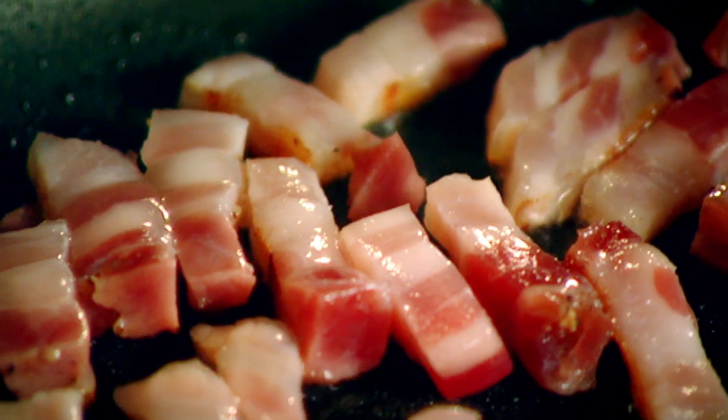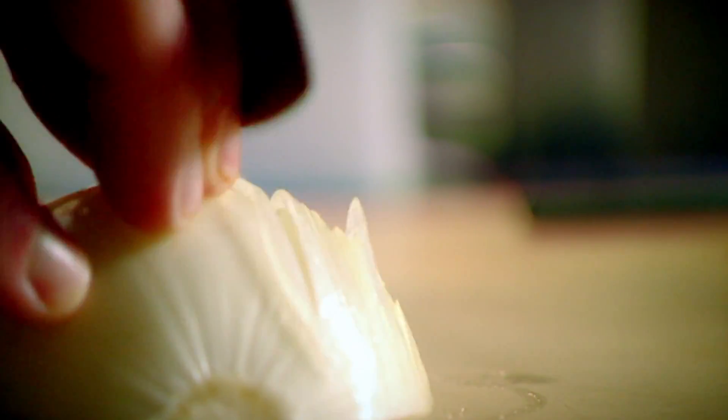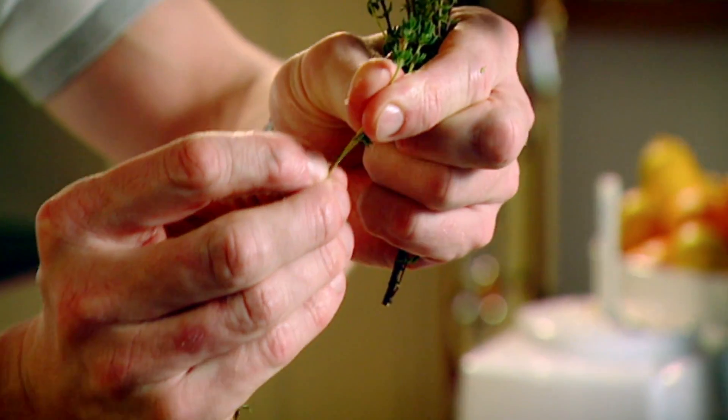Citrus breadcrumbs next. Add pancetta and onion. Good old chef's trick - pull down and just peel it off. Lovely thyme flowers.